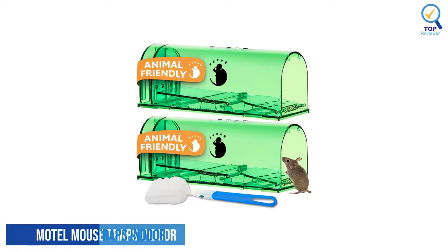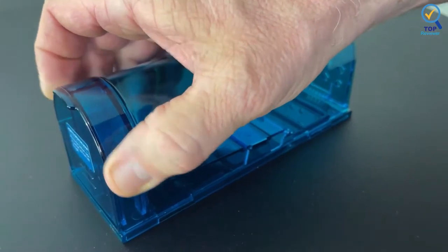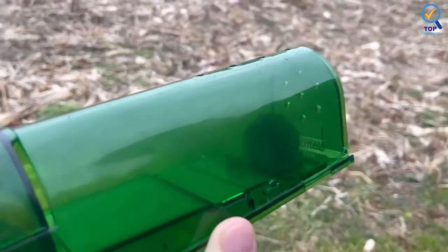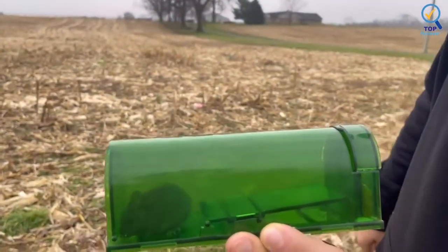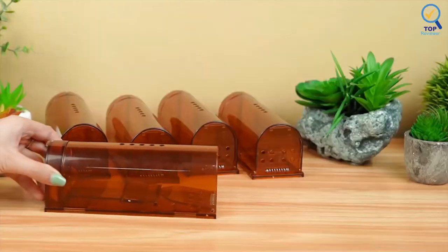Number 3: Humane Mouse Traps Indoor for Home. These indoor mouse traps work as promised, and mice cannot escape once they are inside. This reusable trap, which comes in a pack, captures mice alive, and you can then release them outside without having to touch them. Not only is this kinder to the animals, but the traps do not rely on pesticide baits and do not have any snapping mechanism.